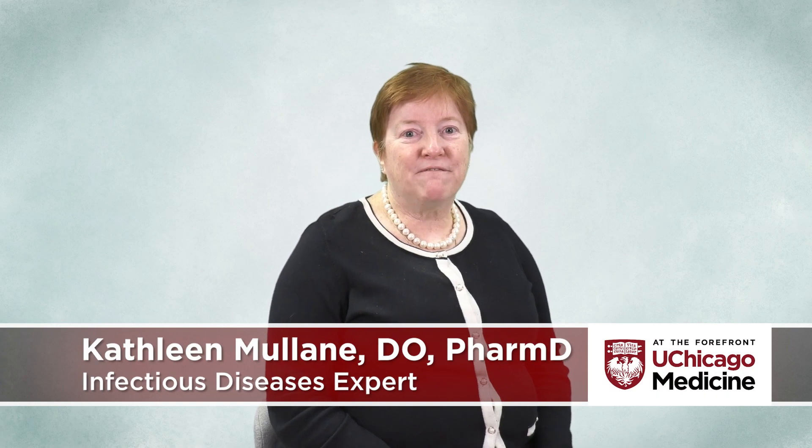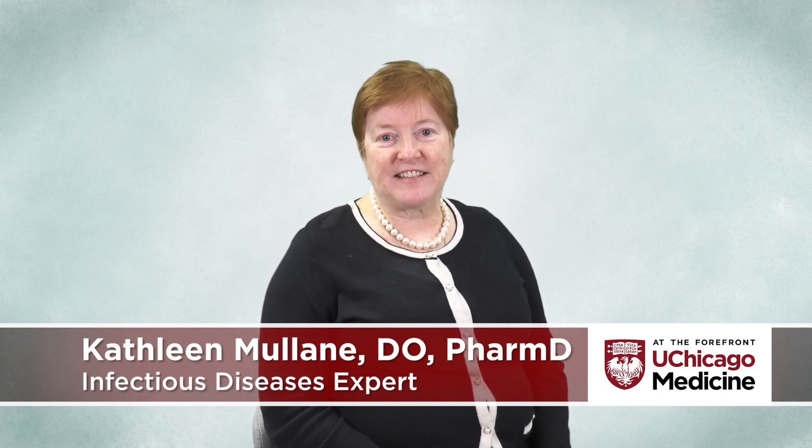Hi, my name is Kate Mullane. I'm an infectious disease physician at the University of Chicago, and I've been working on the vaccines against COVID.